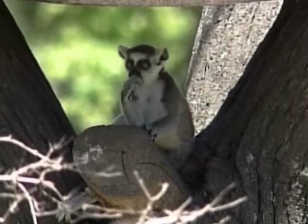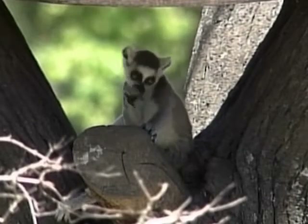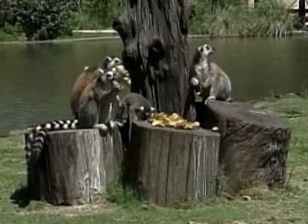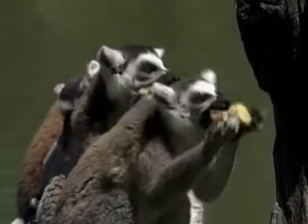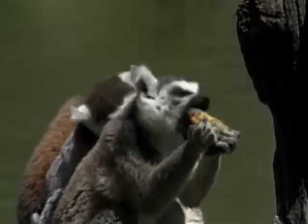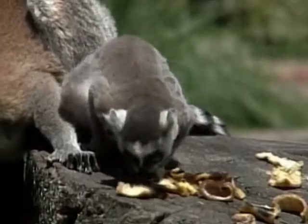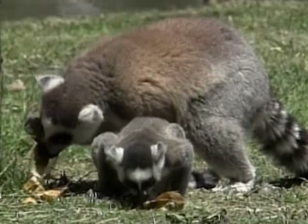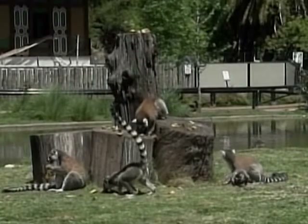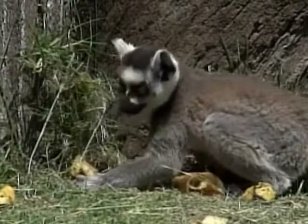This zoo in Buenos Aires has been very busy, with the birth of two American bison and a lemur. The ring-tailed lemur was born at a healthy weight, and it's been running about in its cage, as well as climbing trees and crawling on its mother's back. Mostly, it's been enjoying snacking on its favourite food — fruit — with all the other lemurs.